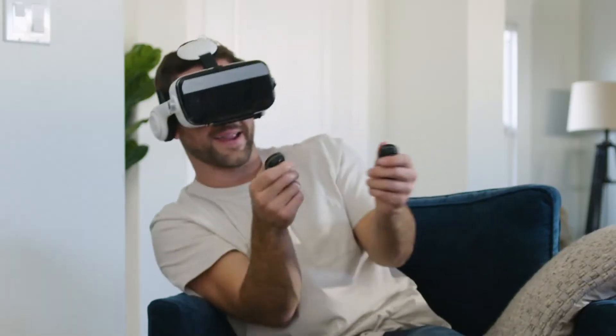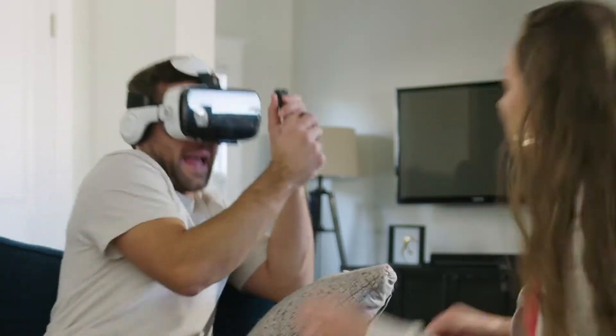My family goes crazy for all the latest tech trends. Sometimes a little too crazy.